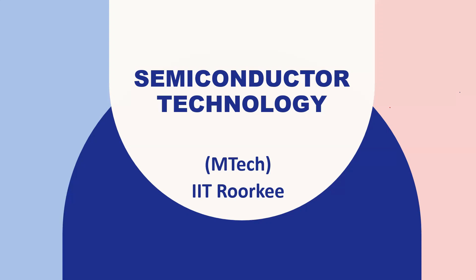Hello everyone, welcome to the Learning Express YouTube channel. Today I'm going to discuss one important thing — that is the Semiconductor Technology branch for M.Tech at IIT Roorkee. This is a newly established branch. I'll discuss a few important points about this branch, course highlights, and the basic eligibility criteria for applying.